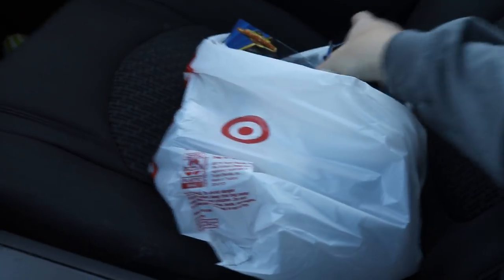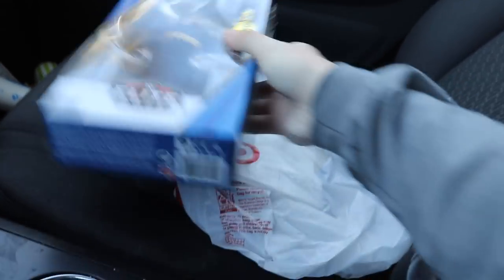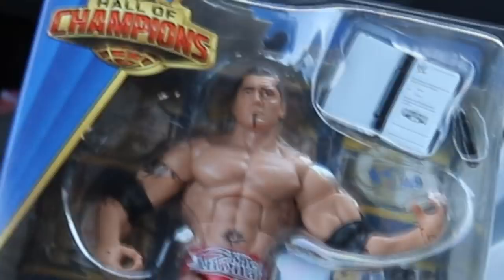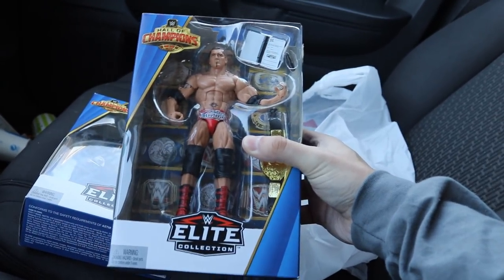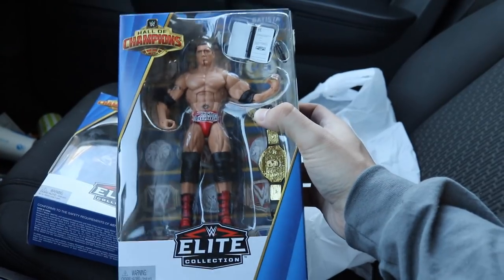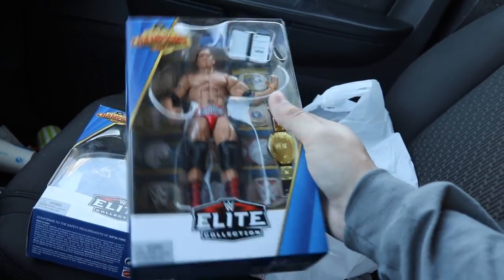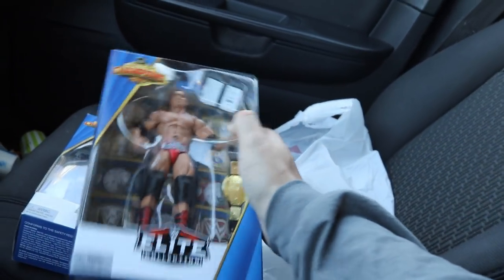Well guys, Toys R Us was a total flop, but at least the entire toy hunt wasn't — we found the Hall of Champions. I decided to pick up Rikishi and big bad boy Dave Batista from WrestleMania 21. I do have a custom of this but I wanted to pick this up so I could compare the two. Leave me a comment down below — do you want to see a comparison between the Mattel WrestleMania 21 Batista and my custom? This thing looks beauty; love Batista — wish he would return.